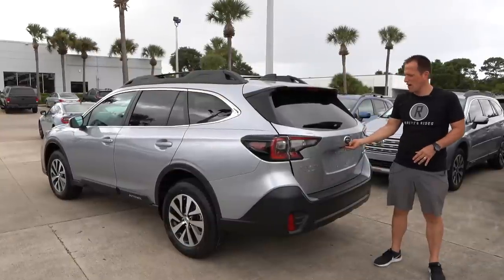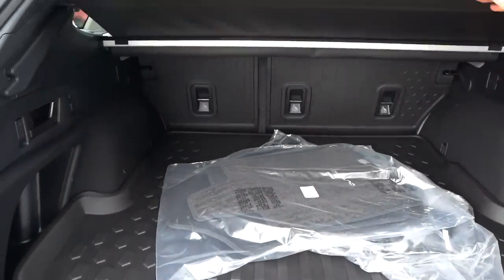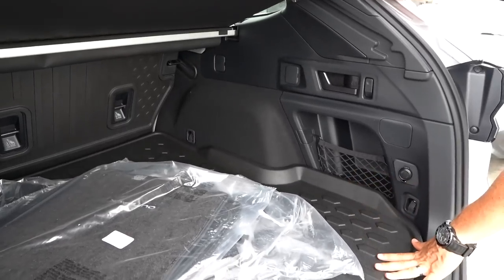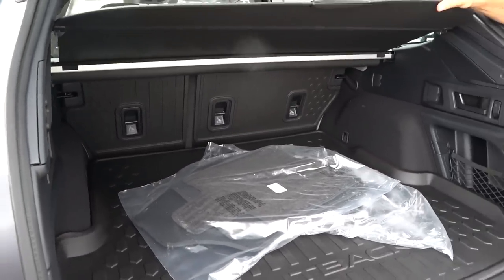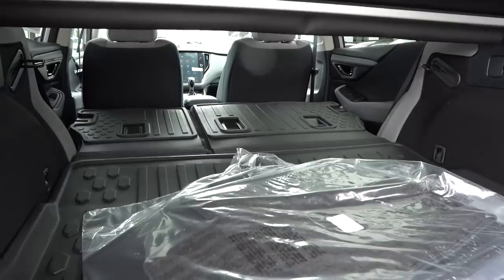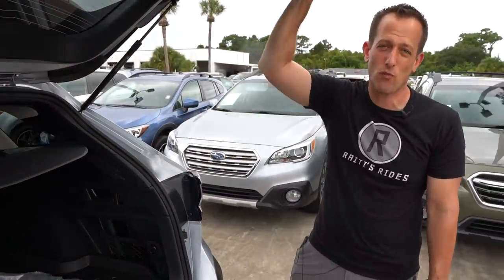Time to check out the cargo area. We're going to push the button — there's no power lift gate on the premium, but it's very easy to get up. Move that security shade and look at all that room. I love how Subaru offers all-weather protection on the backs of the seats and on the back cargo area as well. You've got little cargo areas on the side for extra material. To put the seats down it's a breeze — literally just pull one handle and the seats fold down very nicely, giving you maximum room in this Outback, all thanks to that global platform.